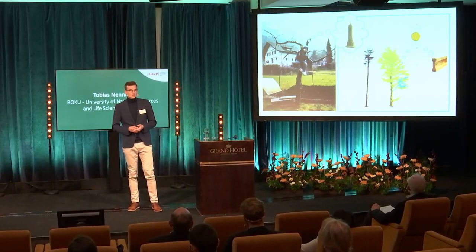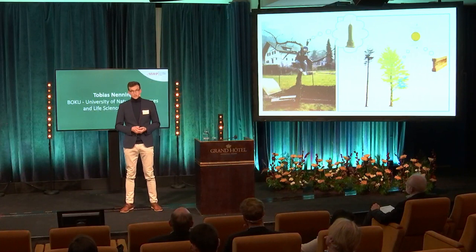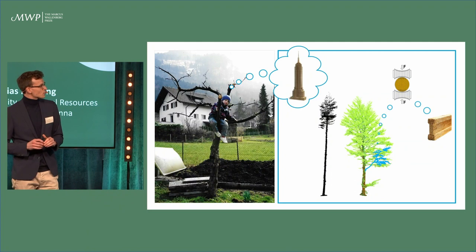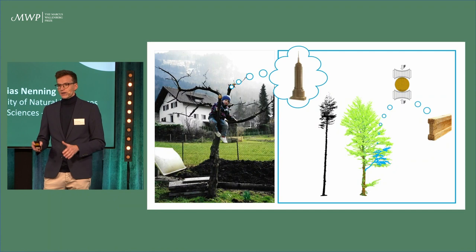In the first step, we characterized the trees by laser scanning. So we didn't have to climb around anymore, and we created 3D digital models. Subsequently, it's about characterizing the physical mechanical properties of pure branch wood and mapping the properties into the digital tree to understand and control wood quality and variability.